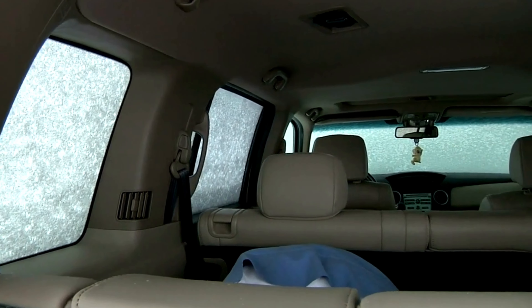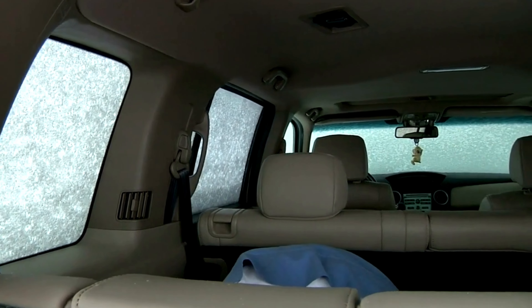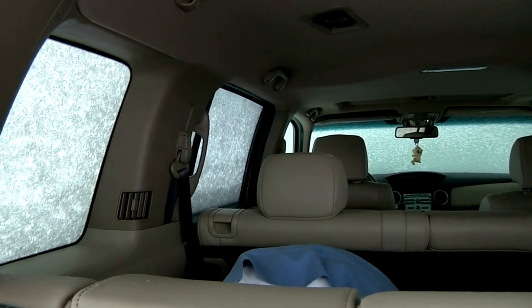They guard your seats against wear, spills, and daily wear and tear. With Tight Seat Covers, your Forester doesn't just get a makeover — it gets armor. Elevate your driving experience, drive in style, drive with confidence.